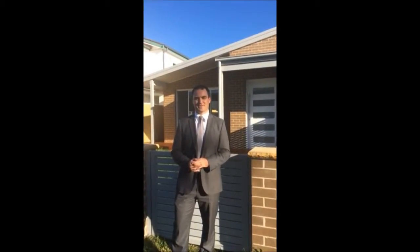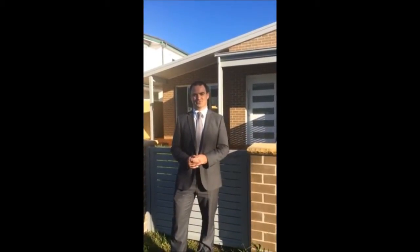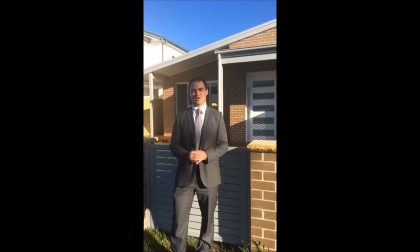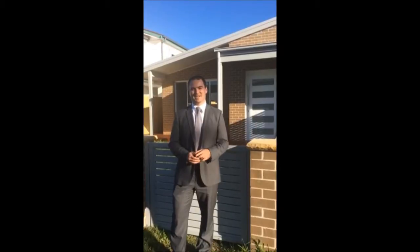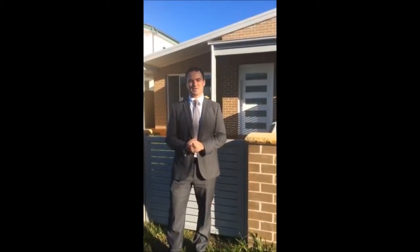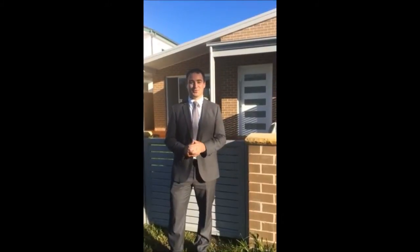Hi, Ian Willis here and I'm standing at the front of the brand new listing at number 12 Ridge Street, Edelong Beach. Now I say brand new for two reasons: number one because it's a brand new listing just hitting the market, and number two because it's a construction which has just been completed and the finishing touches have just been put on today.